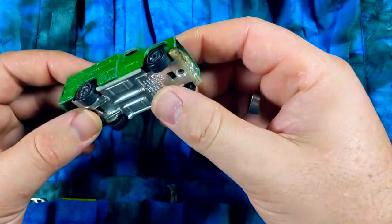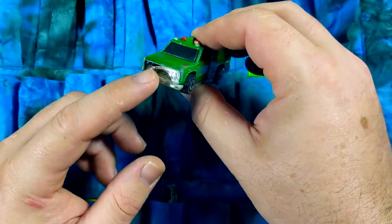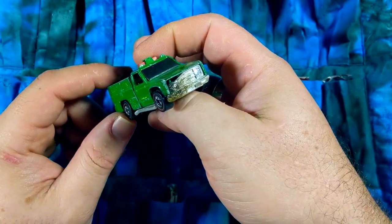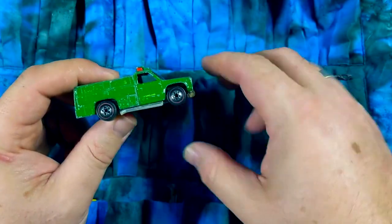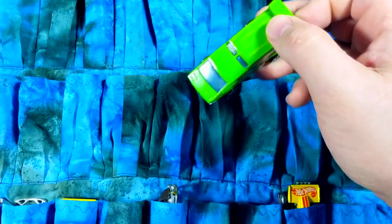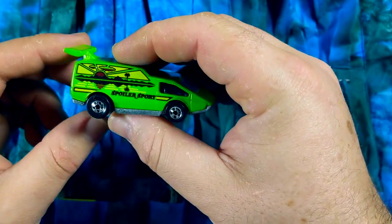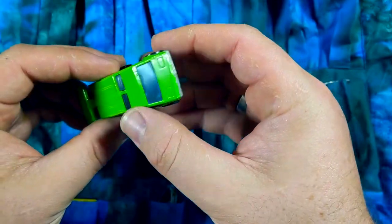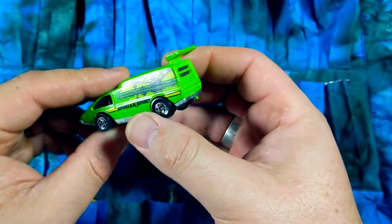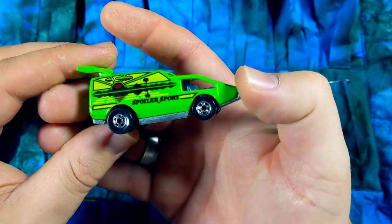Another red line — this fire engine looks like it took some literal fire; it melted the grille. Again, a lot of opportunities for customization. I guess it's a real red line for what that's worth — will it have red line tires when I'm done with it? Probably not, but that's part of the fun. A Spoiler Sport in very, very nice condition — surprised at how nice this was considering the other cars in the container. It's still got a little chipping up top, but the tampo is almost 100% intact and it's one of my favorite tampos ever. Just really love that sunset design.